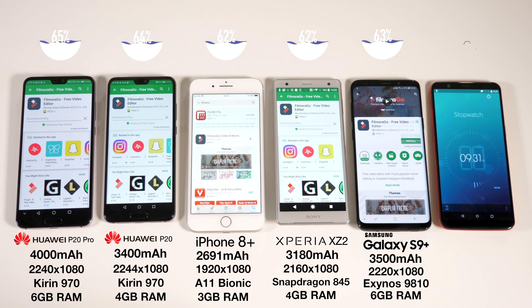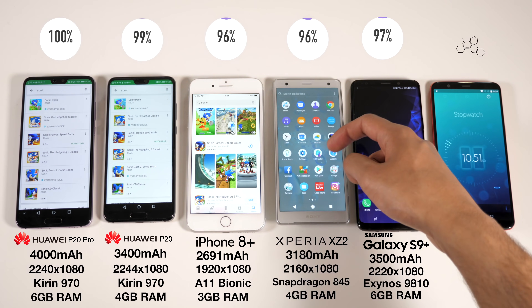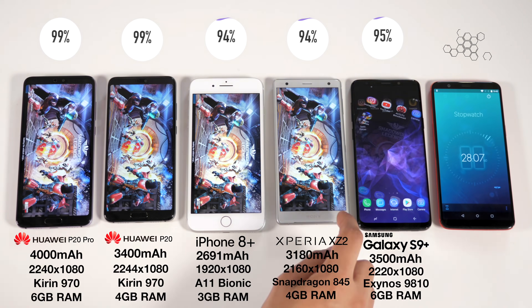What is good guys, welcome to a highly requested battery drain test video featuring the P20 Pro and the P20, iPhone 8 Plus, Xperia XZ2 — a phone we've never featured before on these tests — and of course the S9 Plus.